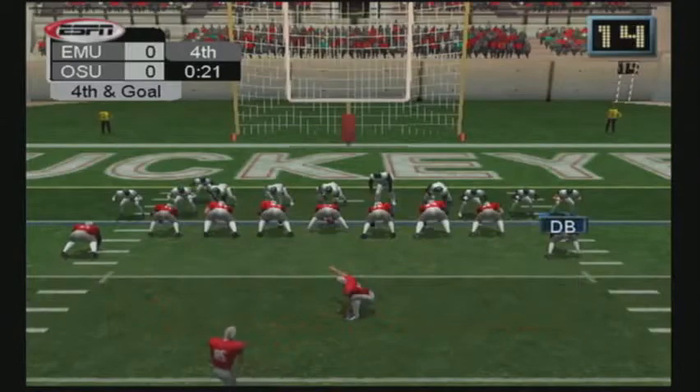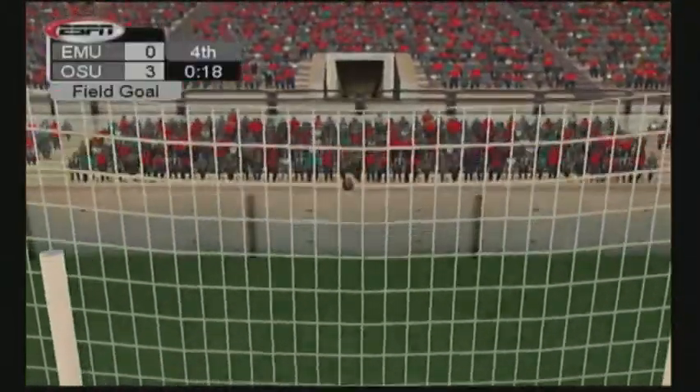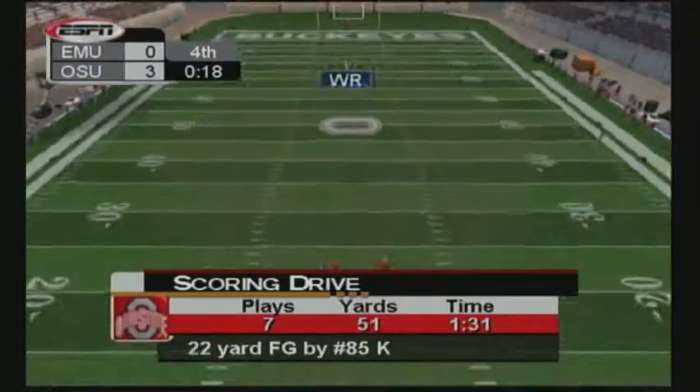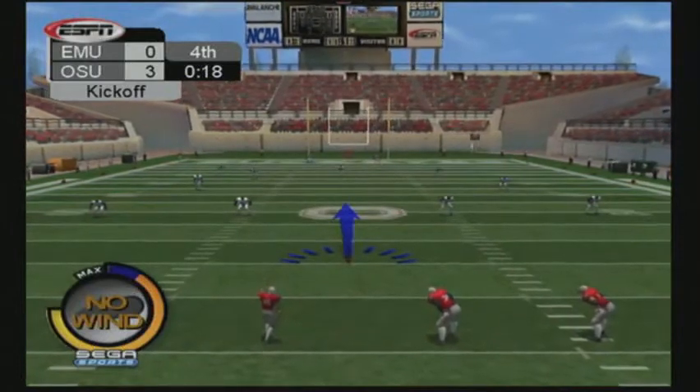Number 85 lines up for the field goal and can put his team in the lead here in the fourth. It's up — and the kick is good! He's automatic from that range and puts three on the board. Ohio State puts up the first points of the game. They lead 3-0. Number 85 sets up and will kick it away.